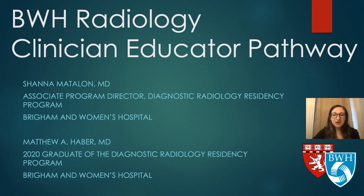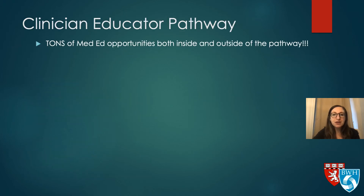Hi everyone, I'm Shawna Madelon, one of the associate program directors of the Diagnostic Radiology Residency and a relatively recent graduate of the program. I'll tell you about the clinician educator track, which I was lucky enough to create and pilot during my fourth year as a resident — a great example of how this residency will support you to follow your passions; if something doesn't exist when you get here, we want to support your ideas. There are tons of medical education opportunities both inside and outside of the pathway — even if you don't want to dedicate a significant portion of your fourth year, there are many ways to get involved in learning about education and directly teaching.